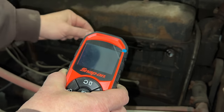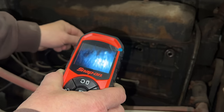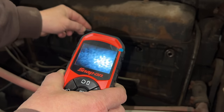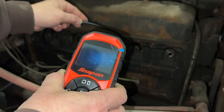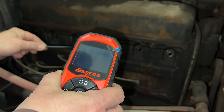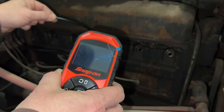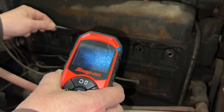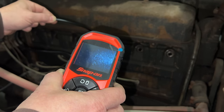Let's check the next cylinder. There's the cylinder wall, and there's the piston right there. This one looks fine — that's just a bunch of carbon buildup. The piston is almost at the top here, that's just carbon buildup — that one looks fine.